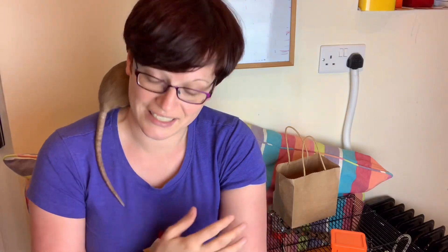Hi everyone and welcome to Isamu Rat Care. I thought I'd do a very quick video about preparing for surgery — when you've decided to get your rats surgery done and the kinds of things you need to think about.